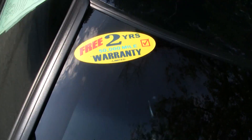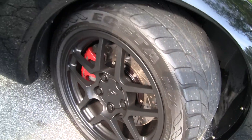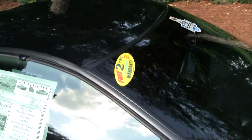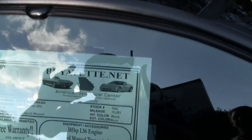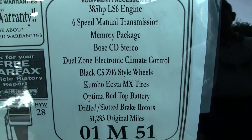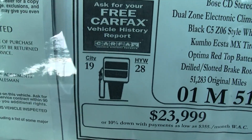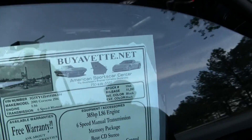This car's loaded up. It's a 6-speed Z06 with a Bose CD stereo, dual-zone electronic climate control. It's got the black C5 Z06-style wheels, a nice set of Kumho MX tires, and a red top Optima battery.